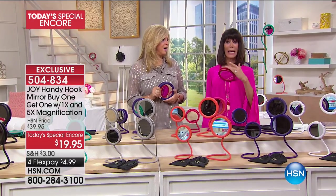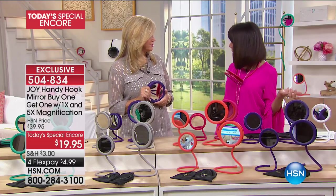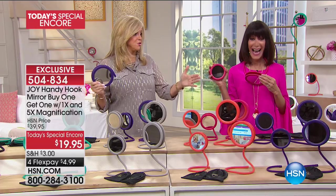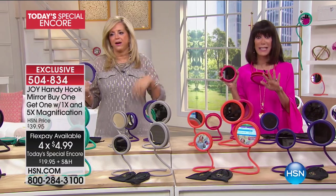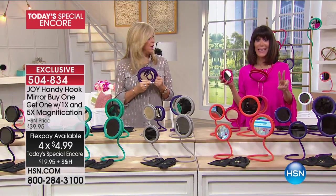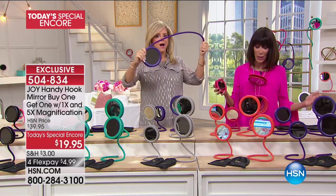It's all about the incredible handy hook mirror — you can hang, hook, or stand it absolutely anywhere. This is also today's special encore. The price is incredible: $19.95. But it gets even better — when we did it as a today's special before, it was on two flex pay; now it's on four flex pay. So you get it home for four dollars and ninety-nine cents, and remember, that's without any interest whatsoever.